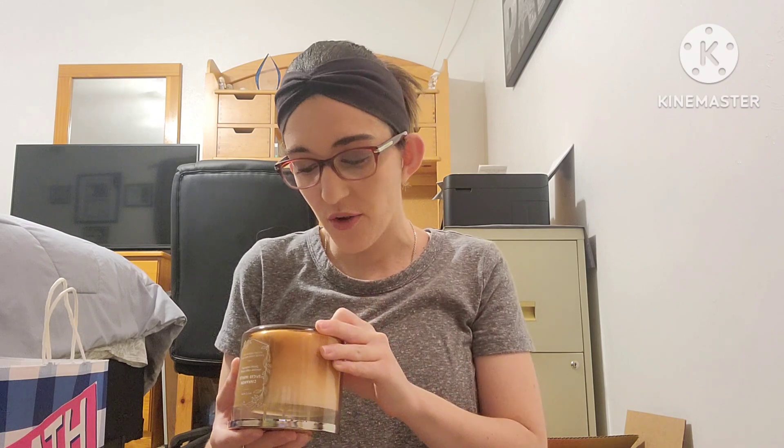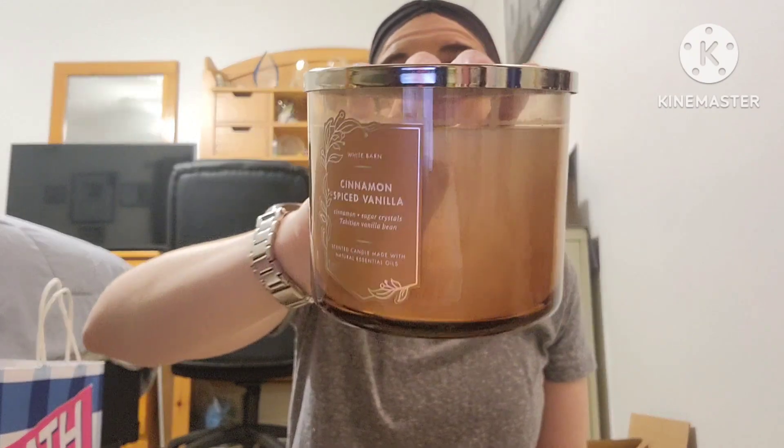The first candle is the Cinnamon Spice Vanilla. I haven't had this one in a while — it says fresh ground cinnamon, sugar crystals, and Tahitian vanilla bean. I absolutely love it. I've smelled it a few different times and passed on it, but this time I went with my gut and picked it up. It almost reminds me of the sugared pecan scent. These retail for $26.95 and it smells so good!